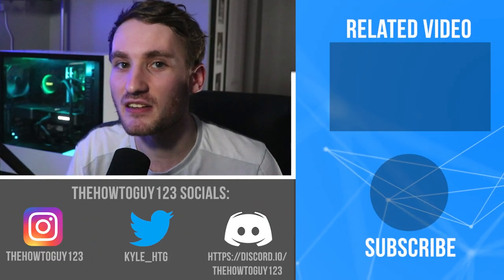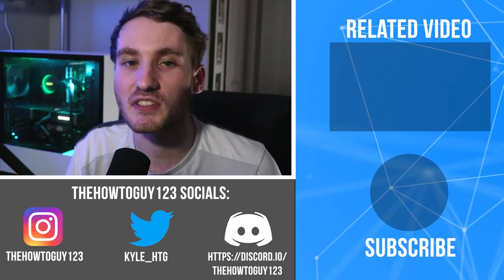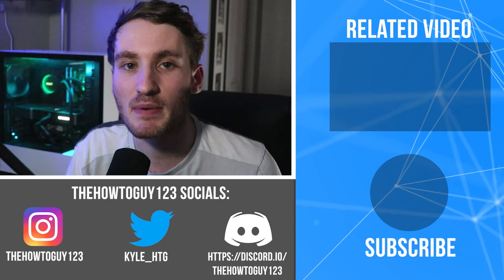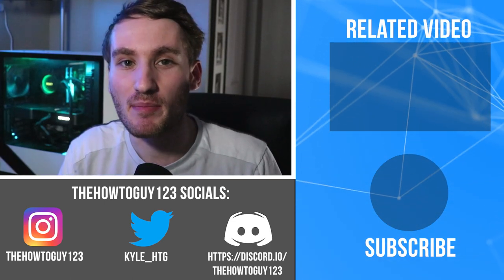So that brings us to the end of the video. This video was a little bit different than what I normally upload, so any feedback would be greatly appreciated. If you're interested in building a similar PC to the one I built in this video, I'll leave a link to the PC Part Picker list in the description below. Thank you guys for watching and I'll see you in my next video.